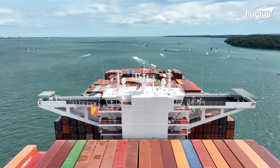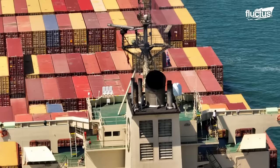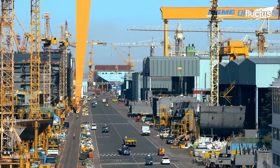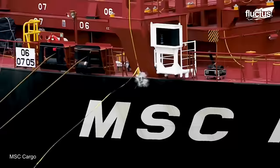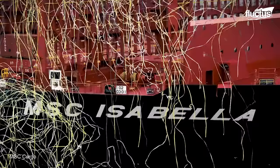Hello everyone and welcome back to the Fructus Channel. Container ships, without a doubt, rank among the most substantial investments undertaken by companies. The construction of these maritime giants requires billions of dollars, making it an exclusive venture for only a select group of ship owners alongside a handful of designers and shipyards.